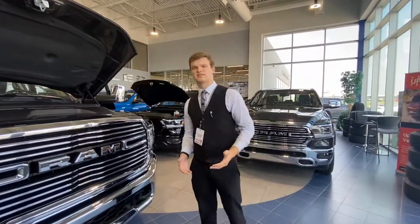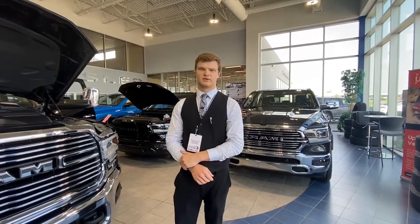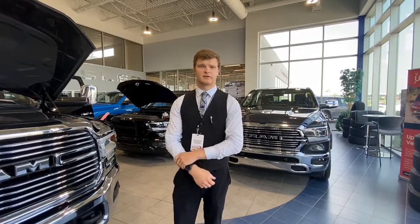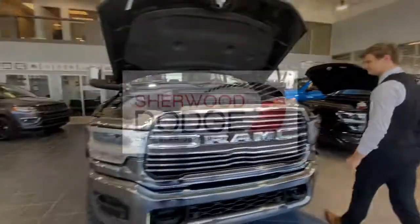If you guys have any questions at all, please give us a call at 780-410-4100 or my personal cell phone at 780-729-5517. Thank you guys.